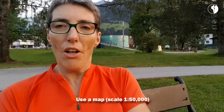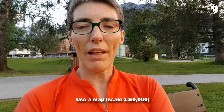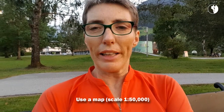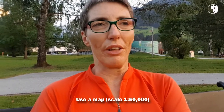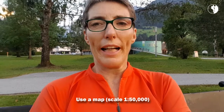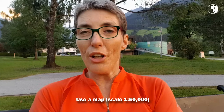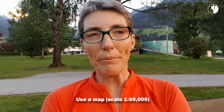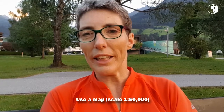So every centimeter on the map is 500 meters in reality. A hiking map has details on it that a map used for car driving, or any other bigger scale, hasn't got. Look at the index so you know what all the different squiggly lines on that map mean. Find your trail and start researching. Start tracing it.